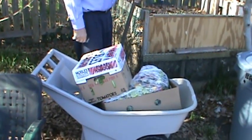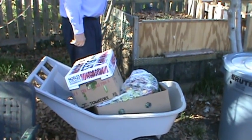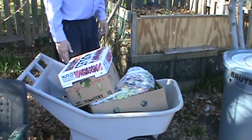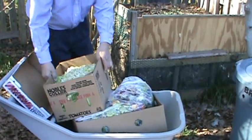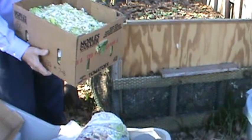This is the produce that we picked up from Piggly Wiggly. We have dumped all the salads out and gotten all of the plastic out of the different things, and so what he's going to do now is dump it into the produce bin.